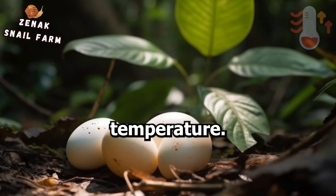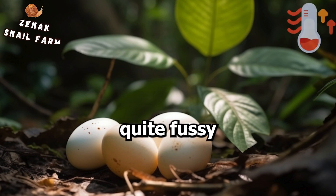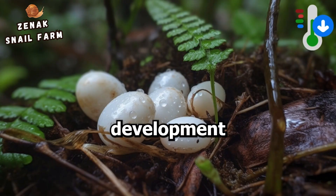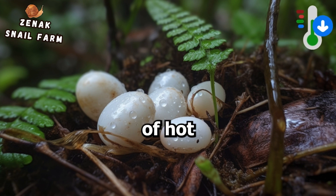And let's not forget temperature. Snails are quite fussy about the heat, choosing areas with optimal temperatures for egg development and avoiding extremes of hot and cold.